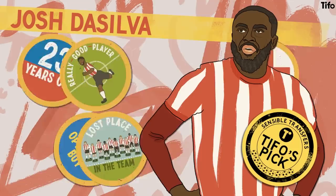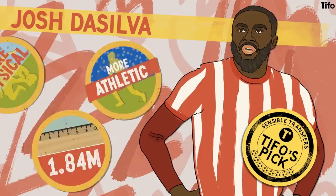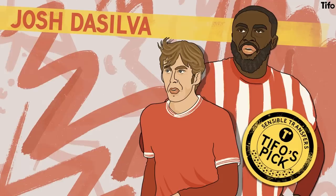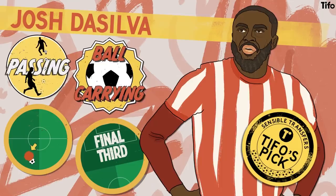A more physical and athletic player than James Garner, De Silva is the taller of the two at 184cm. However, despite this height difference, the two players share a similar skillset. De Silva is a good ball carrier and passer, and although he doesn't offer as much defensively as Garner, he will give Forest more progression through carrying and will arrive in the final third much more than Garner too. If he can find full fitness, this could be a really good opportunity for both him and Forest.